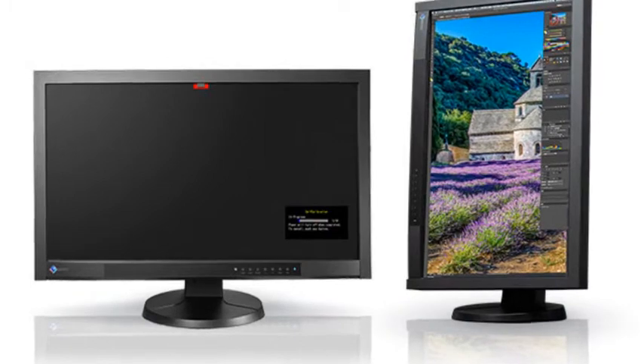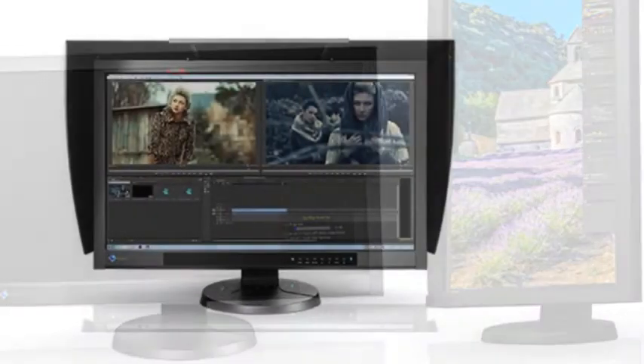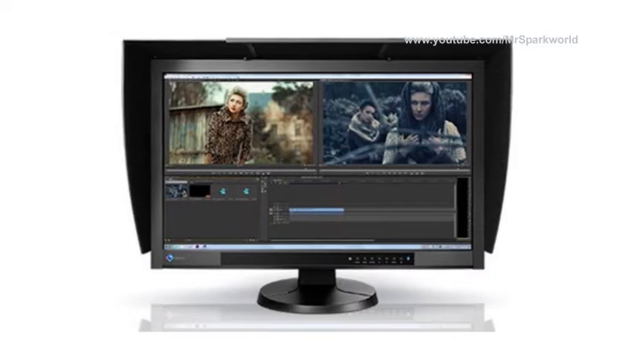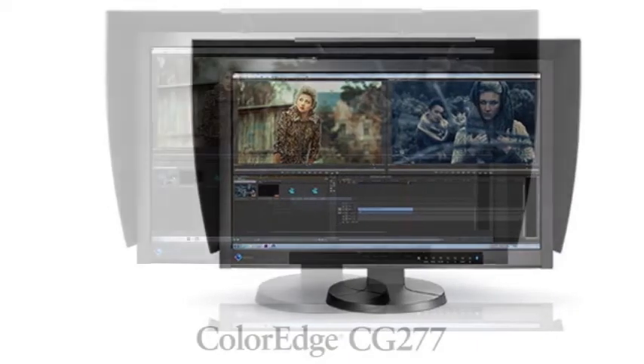This new 27-inch IPS LED backlight monitor provides 2560x1440 native resolution, 1000:1 contrast ratio, 300 cd/m² brightness, 6ms response time and 178/178 degree viewing angles.